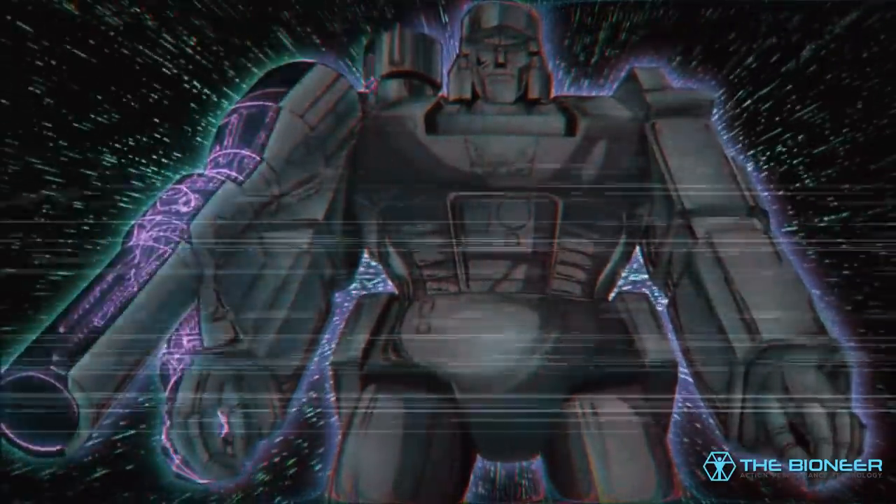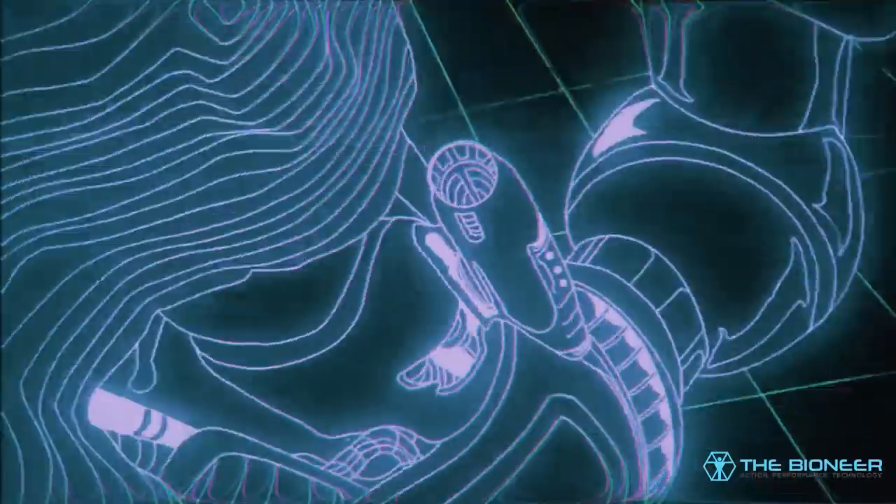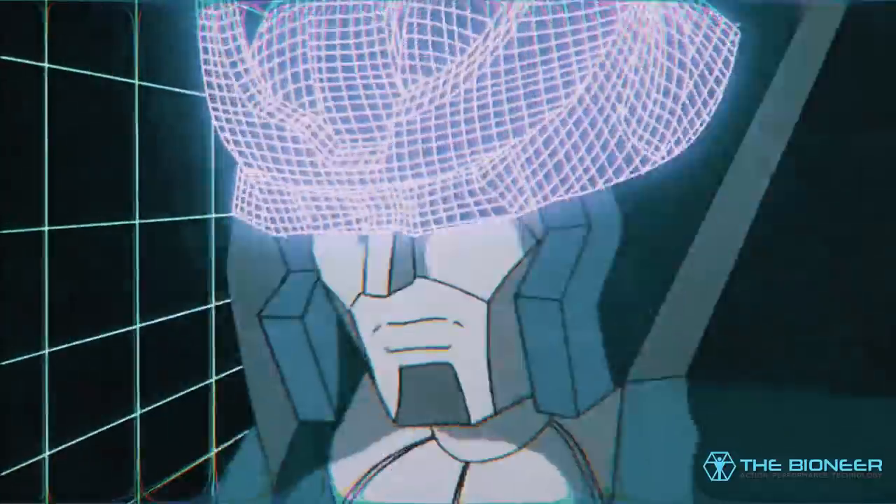In short, your DNA determines the amounts and the locations of different proteins within the body, determining how your cells behave, and ultimately resulting in the individual differences — phenotypes — that make you, you.